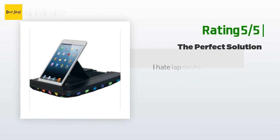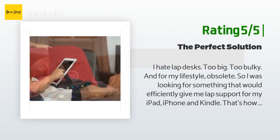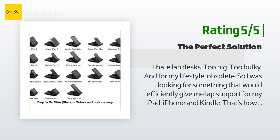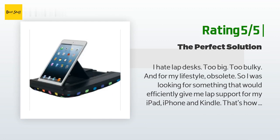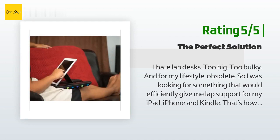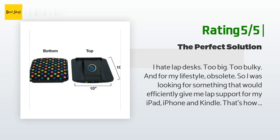Another happy customer said: I hate lap desks — too big, too bulky, and for my lifestyle, obsolete. So I was looking for something that would efficiently give me lap support for my iPad, iPhone, and Kindle. That's how I accidentally stumbled onto the Prop N Go Slim. A little pricey? Yes. Worth every penny? Yes. For me, the perfect solution. It's lightweight, compact, comfortable, and perfectly sized. It holds all my devices securely at the perfect angle for typing or reading, and I avoid the stress on my hands and wrists.